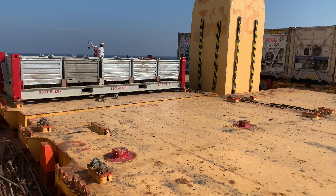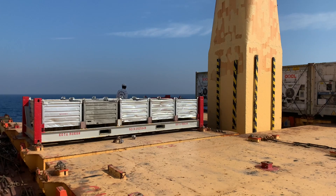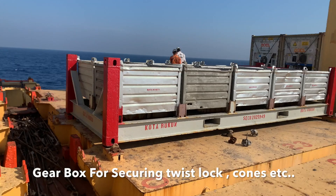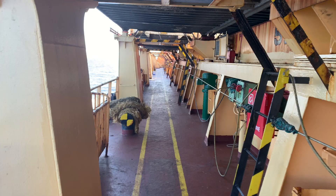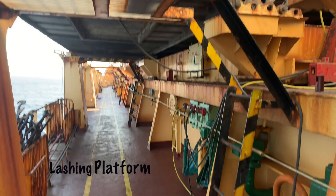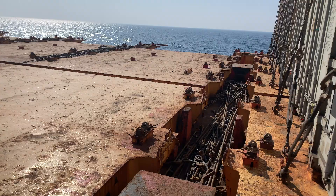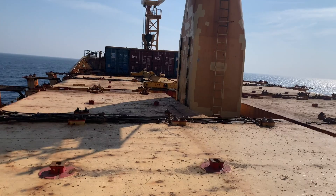This is our ship crane number two — we have two cranes on board. Our bosun and cadet are securing the lashing and clearing the gearbox from damaged lashing. This is our gearbox where we keep all the loose twist locks, cones, etc. This is our port side main deck. The yellow and black striped structure is our lashing platform — we climb the ladder and go onto the catwalk for doing lashing and checking.